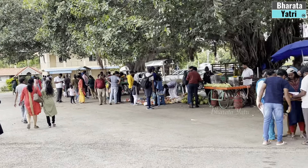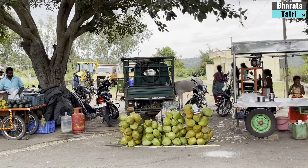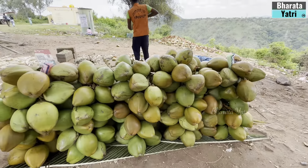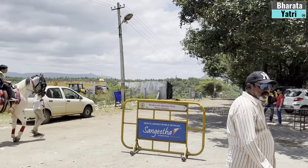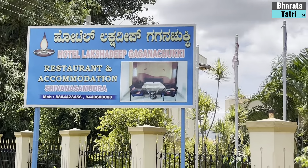At Gagnachukki, there are some local vendors selling tea, coffee, biscuits, coconut water, snacks, etc. You can also carry your own lunch and find a spot to eat. However, beware of monkeys — they do look for food.